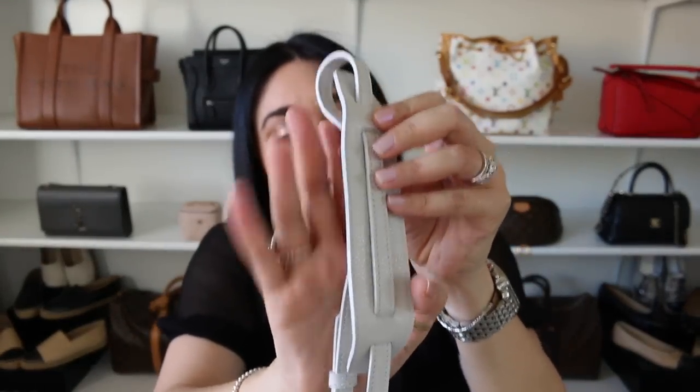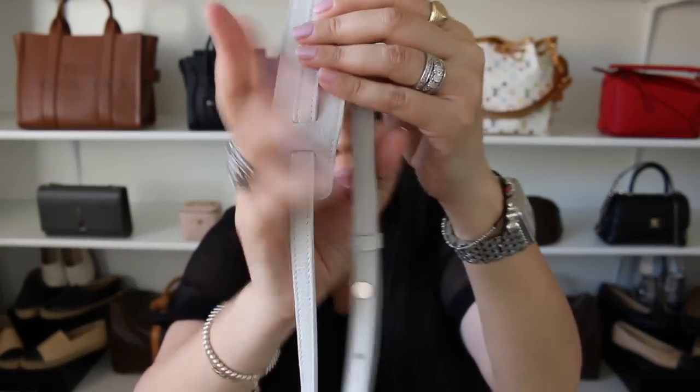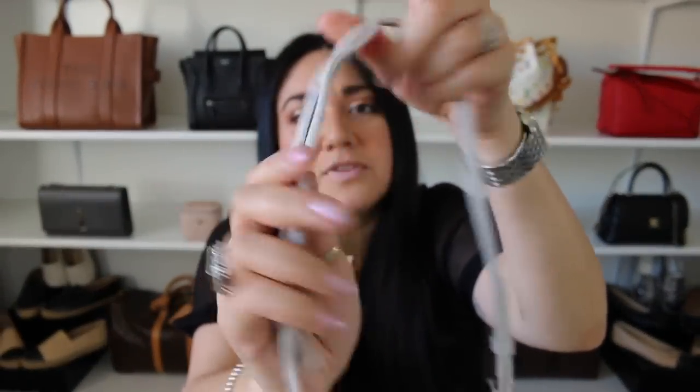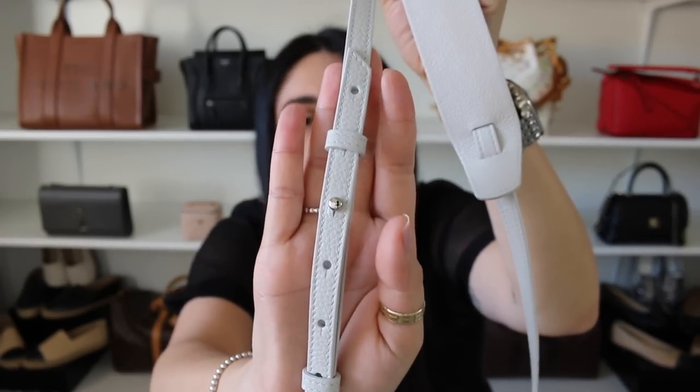The bag also comes with a removable adjustable strap. I know some people can pull this off crossbody, but I definitely can't — I put it on crossbody and it was so high up on my chest that it didn't look so hot. So I'll be using this either as a longer shoulder strap or just as a hand carry bag. I love the fact that it does come with a thicker part at the top of the strap, making it more comfortable. It has a little bit more versatility.